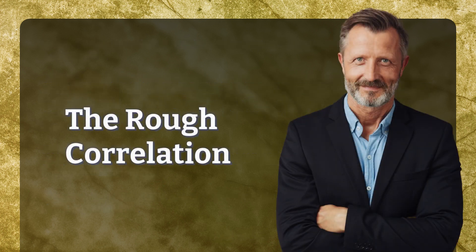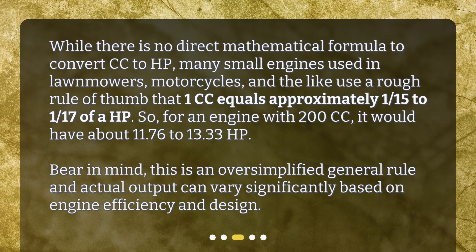The rough correlation. While there is no direct mathematical formula to convert CC to HP, many small engines used in lawnmowers, motorcycles, and the like use a rough rule of thumb that 1 CC equals approximately 1/15th to 1/17th of a HP.